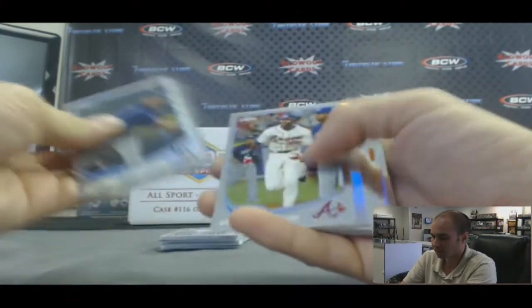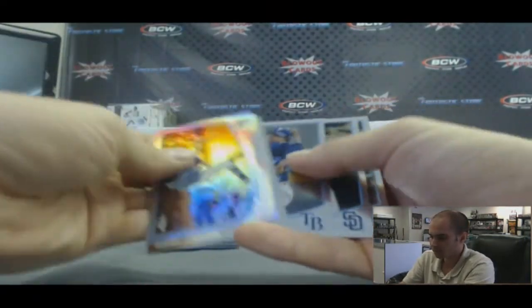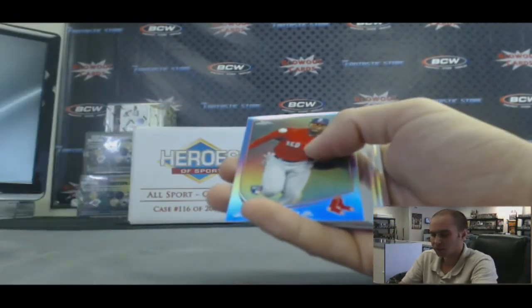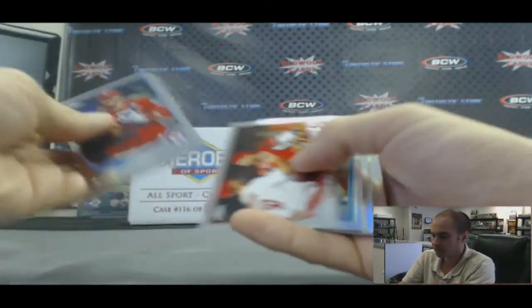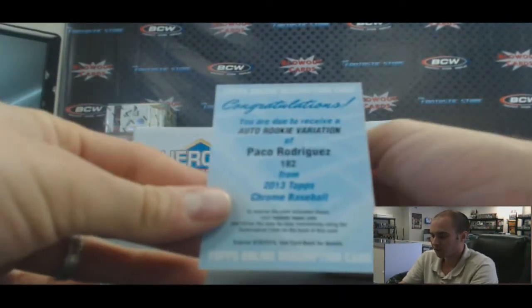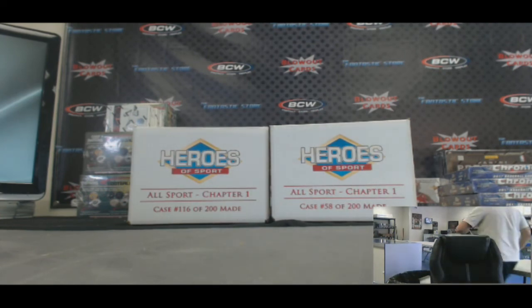Second stack: Jake Odorizzi X-Fractor, Kevin Youkilis refractor, Tim Lincecum die cut, Evan Longoria refractor. And finishing here with Sandoval X-Fractor, refractor of Teixeira, Jackie Bradley Jr. rookie, blue parallel to 199, Bryce Harper, Chris Sale. And a redemption for a Paco Rodriguez auto rookie variation signature. Alright Adam, appreciate it — I'll get it right out to you, buddy.